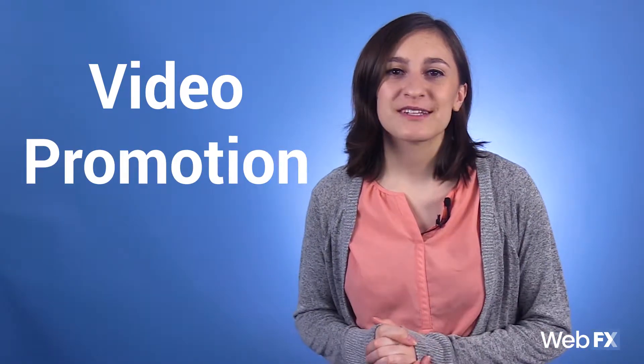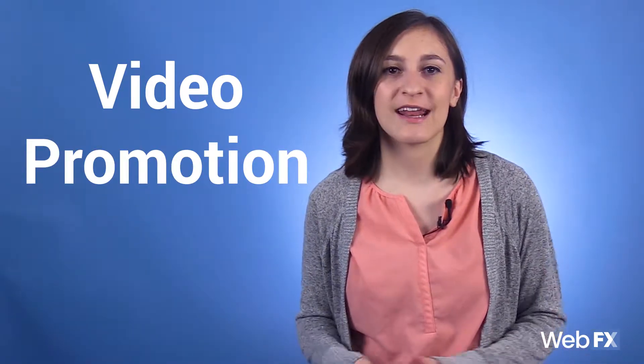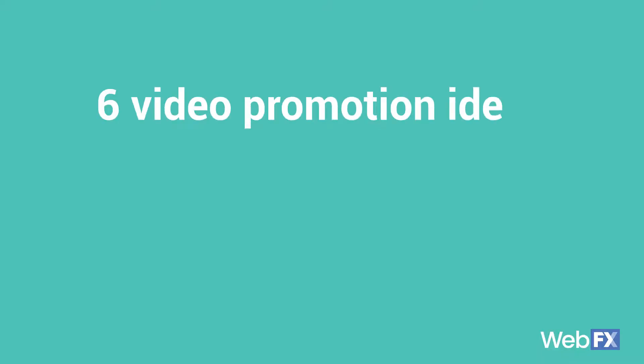Video promotion — two words that mean so much when it comes to creating a successful video. You might not think about it when you're planning your business's videos, but a video promotion strategy should be something that is always on your mind when you're creating video content. In this video, I'm going to give you video promotion ideas and discuss how to promote your video content online.